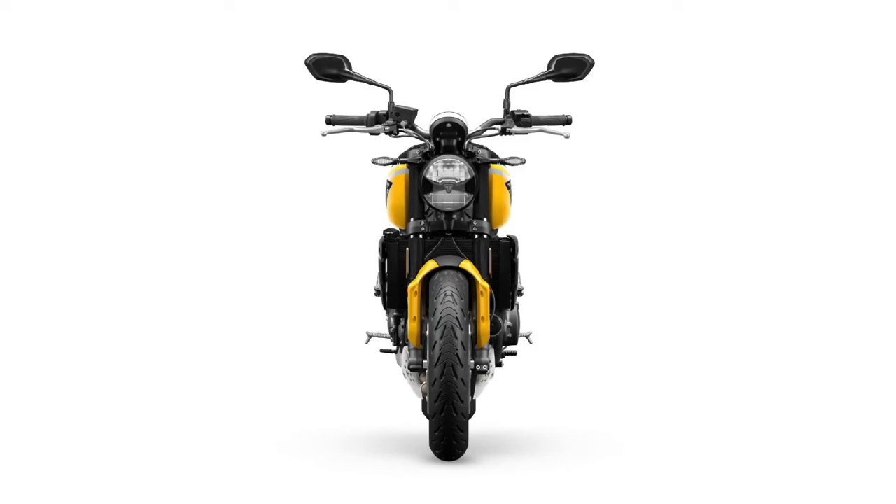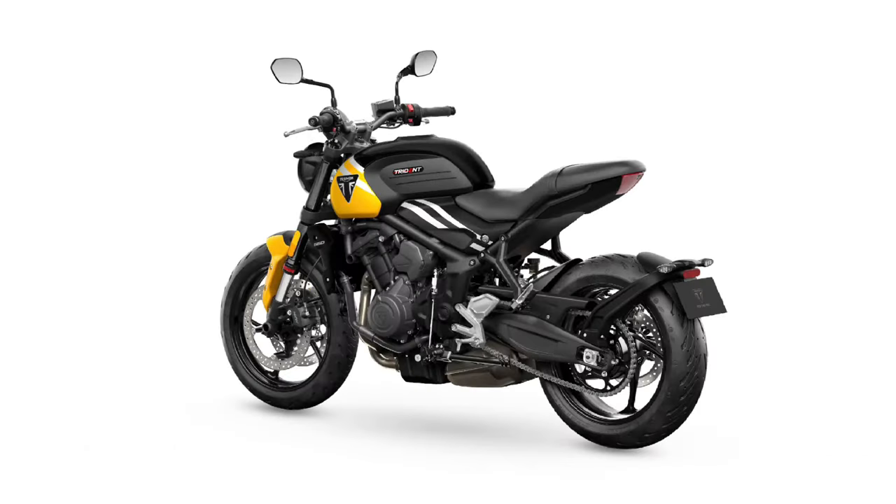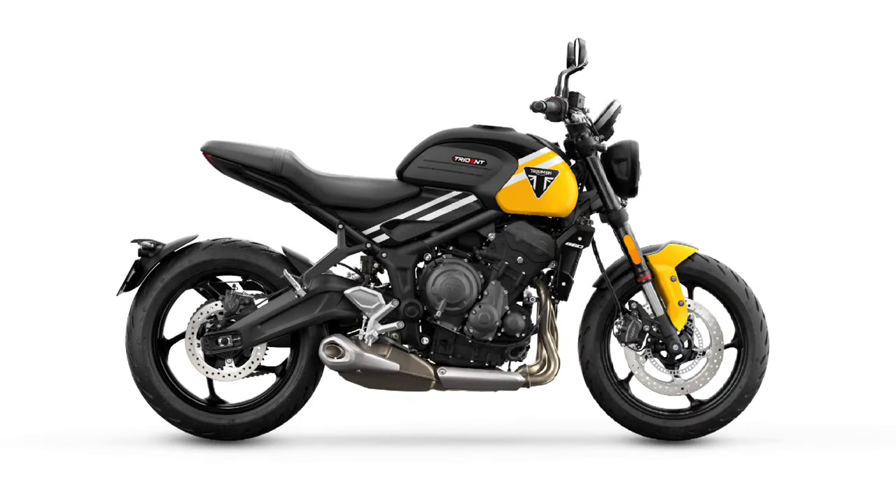Considering the updated model is priced the same as before in Europe, we expect Triumph to follow the same theme for India, where it costs 8.25 lakh ex-showroom.